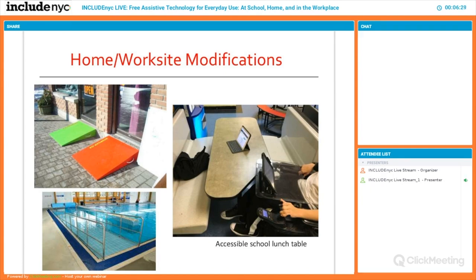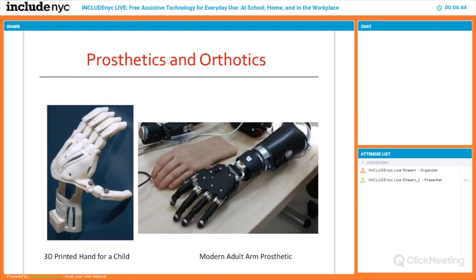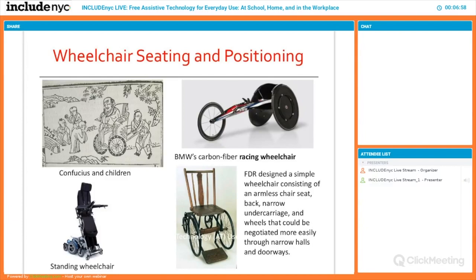We see a lot of things in home and work site modifications. For example, a cafeteria desk in a local public school designed so a child in a wheelchair can roll up and interact with peers. We have tools for prosthetics and orthotics — one example was made by a parent with a 3D printer for a child who couldn't afford orthotics, and it works really well.